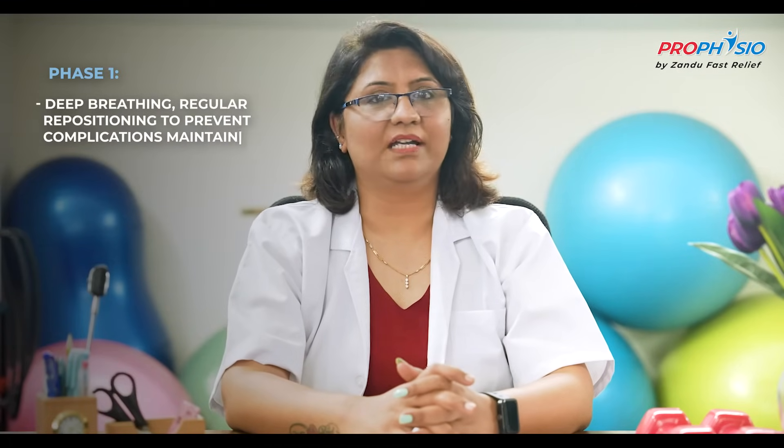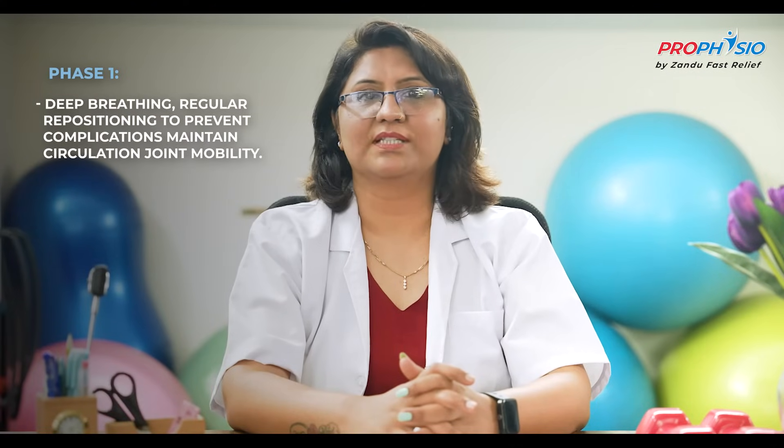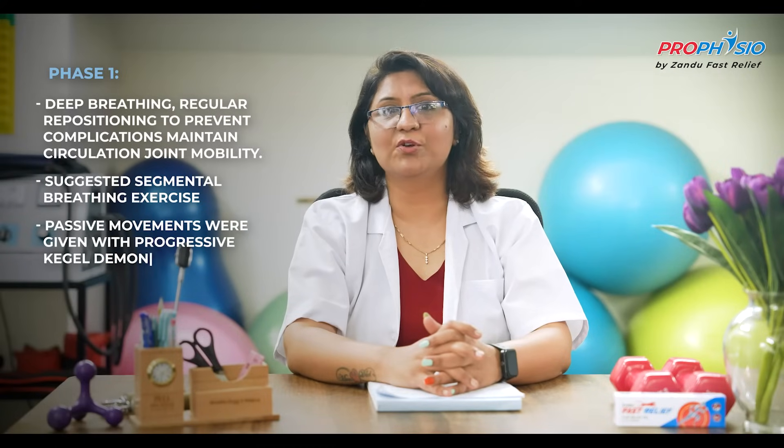Phase one focused on patient education and prevention of secondary complications. The importance of using the affected extremity and deep breathing exercises was explained. Two-hourly positioning was given. The patient was log-rolled on both sides and in the supine position in order to prevent pressure sores. Positioning was done to avoid contractures. Passive ankle-toe movement was given to maintain distal circulation. Segmental breathing exercises were given for the lower and middle lobe to maintain the perfusion and ventilation ratio. Passive movements were given to maintain range of motion of all joints.